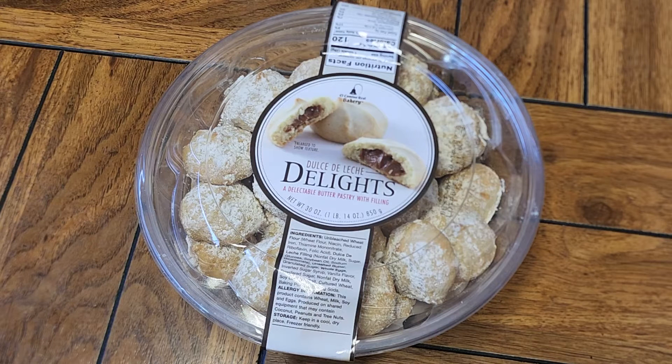A delectable butter pastry with filling. I'm going to tell you right now, it's not as good as the cookies my aunt makes. I've tried these before, but they are decent, if I remember correctly.